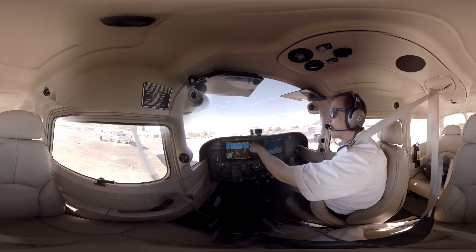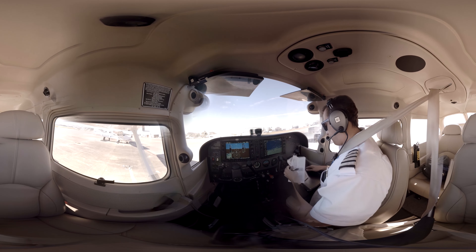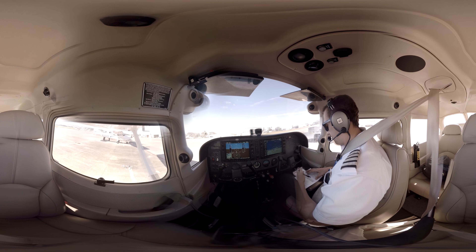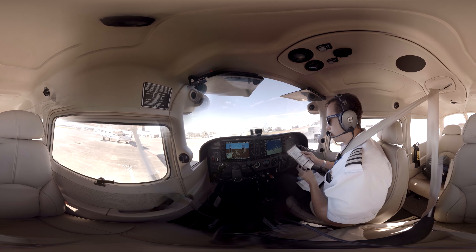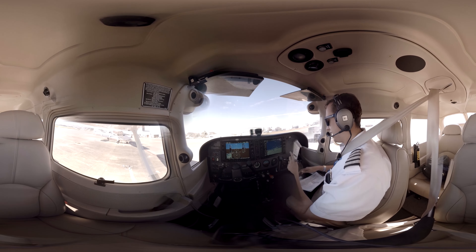We're going to be calling up ground — I've got ground on the radio. I'm going to put 119.67 on the tower. Going to verify my checklist. Before taxi checklist is complete.